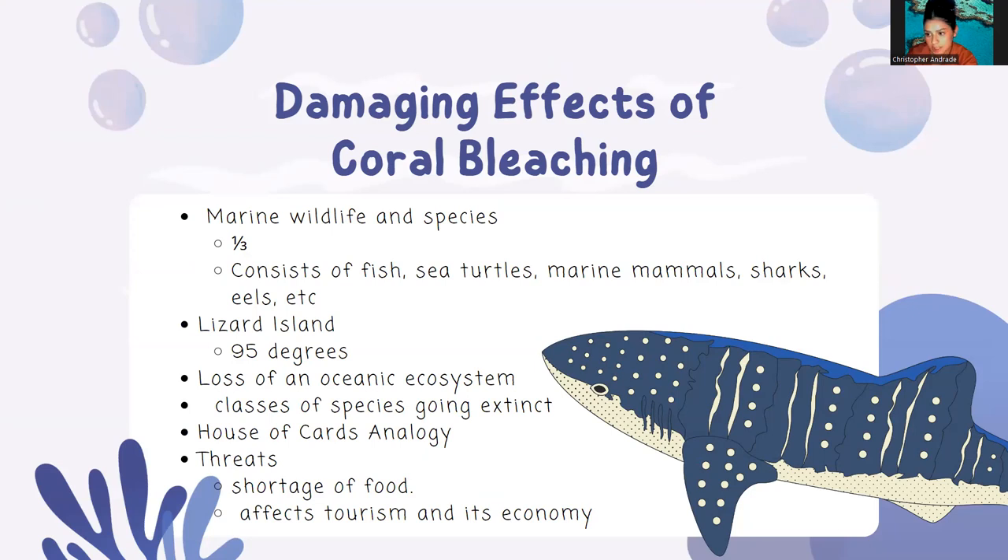If restaurants cannot sell fish anymore, they need revenue, and the area's ecotourism population decreases, which then affects their entire ecosystem, and the island ends up becoming poorer. And this is all stemming from just the loss of corals.